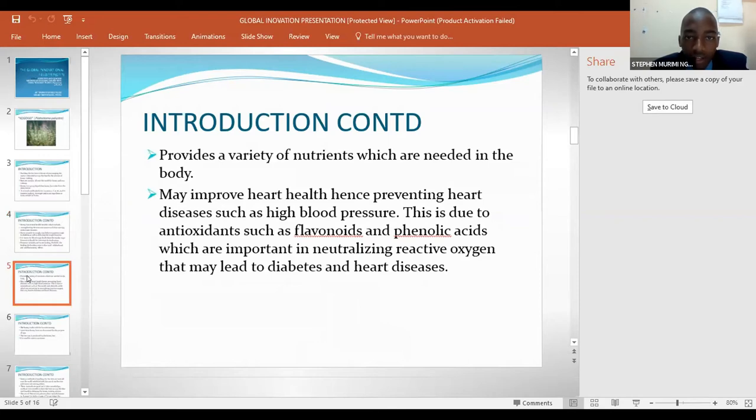It also provides a variety of nutrients which are needed in the body, and may improve heart health, hence preventing heart diseases such as high blood pressure. This is due to antioxidants such as flavonoids and phenolic compounds, which are important in neutralizing reactive oxygen species that may lead to diabetes and heart disease.